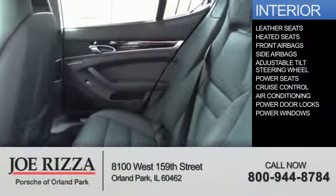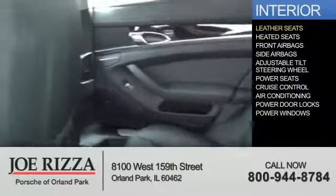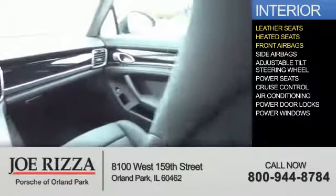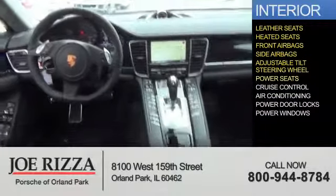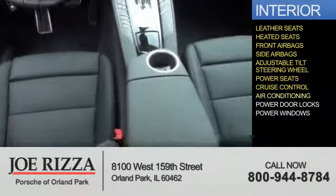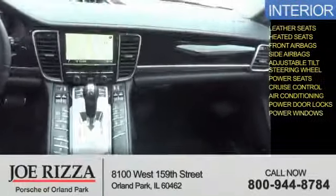Inside you'll find leather seats, heated seats, front airbags, side airbags, an adjustable tilt steering wheel, power seats, cruise control, air conditioning, power door locks, and power windows.